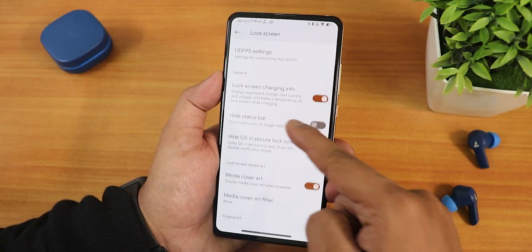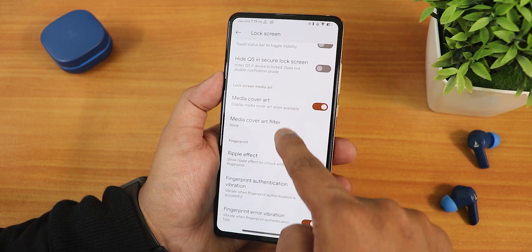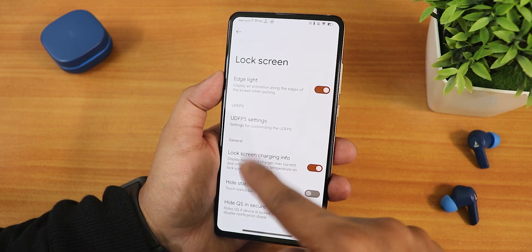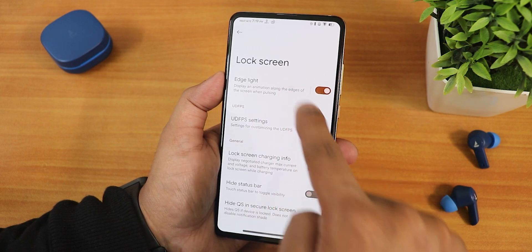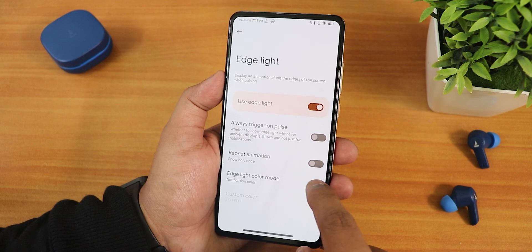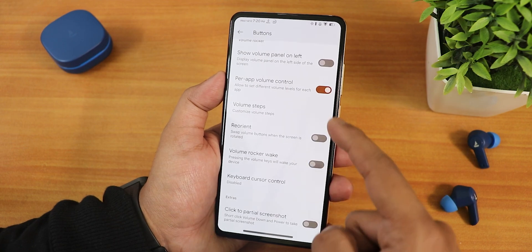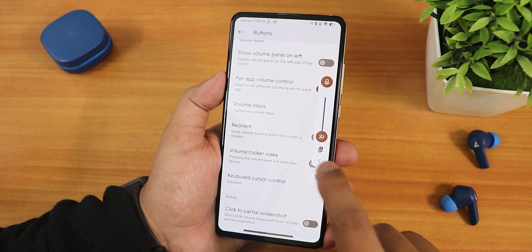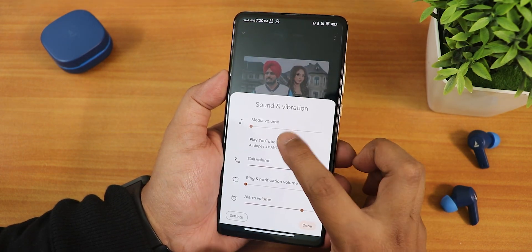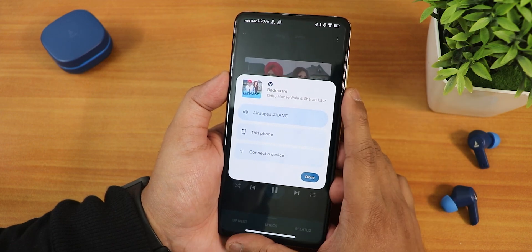There are lock screen charging info options, the hide status bar option, ripple effect, fingerprint error or authentication vibration, media cover art, and the option to hide the quick settings panel on the lock screen. You also get edge lighting, and you can change the accent color to the notification color for edge lighting. In the buttons section we have navigation bar customization, show volume panel on the left side, power app volume control, and you can expand the volume panel to switch the output device.